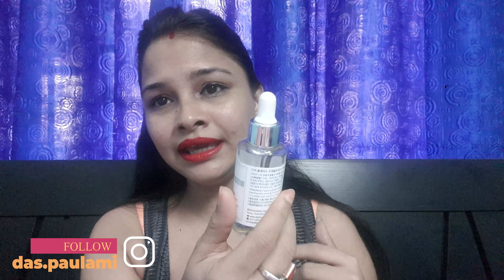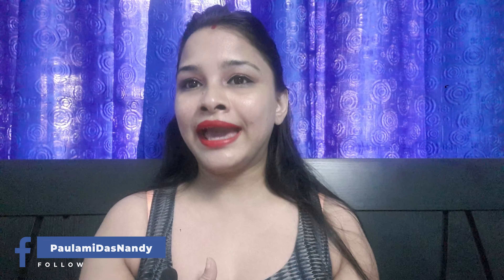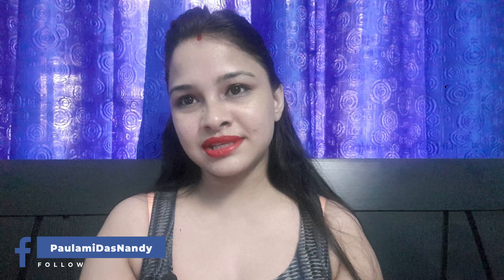It's the Vitamin C serum from Clears. I have been using this product for the past one and a half years and I am absolutely in love with it. I've tried many Vitamin C products available in the market but they were of no use. Ultimately, this is the product from Clears that worked for me. It costs around 1472 to 1600 rupees — just give it a try.